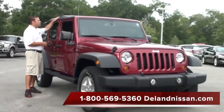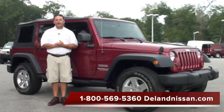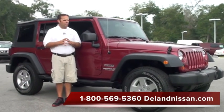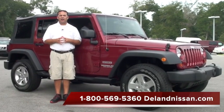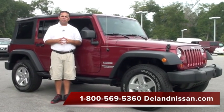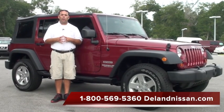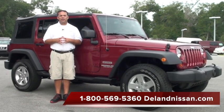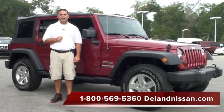This also has the convertible top, so if you're in Florida and like to go to the beach, this is a great vehicle to have. If you'd like to see over 30 photos of this Wrangler, you can visit us at delandnissan.com. Once you're there, if you'd like to schedule a test drive or have additional questions, our internet team is standing by at 1-800-569-5360. Thank you so much for your time — we hope to see you here at DeLand Nissan.